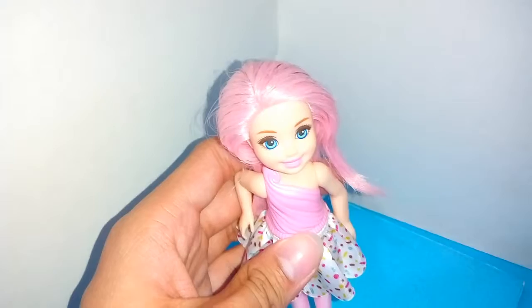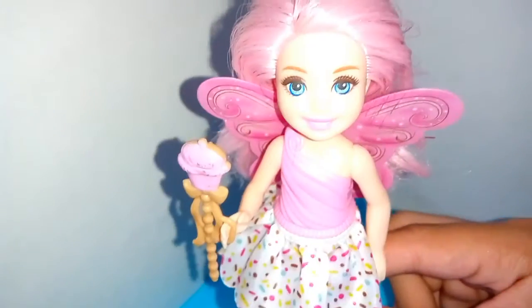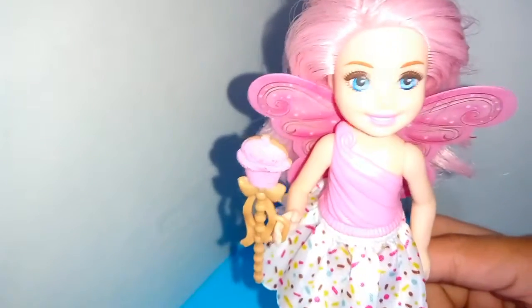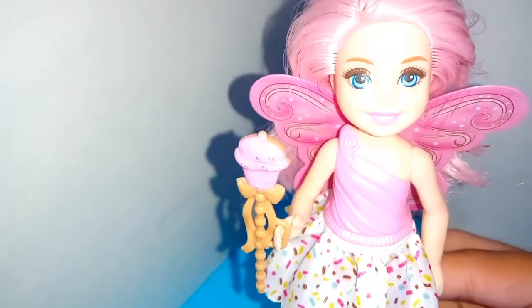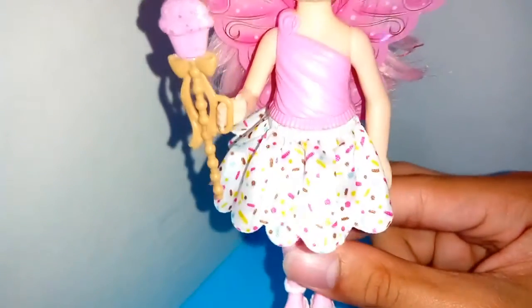She wears a pink fairy ring and flat white sandals. Her hair is pastel pink, her skin tone is white like an Asian doll, and her eyes are blue. Let's give her a name — Pinky — because everything featured on her is the color pink. Her wings are removable and her sandals are removable too.